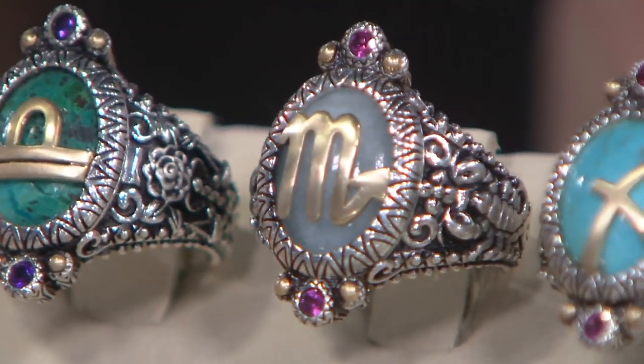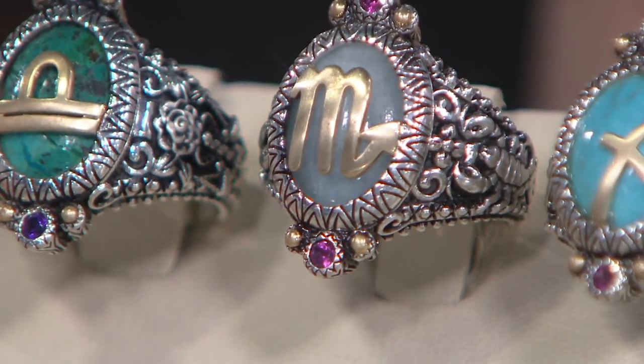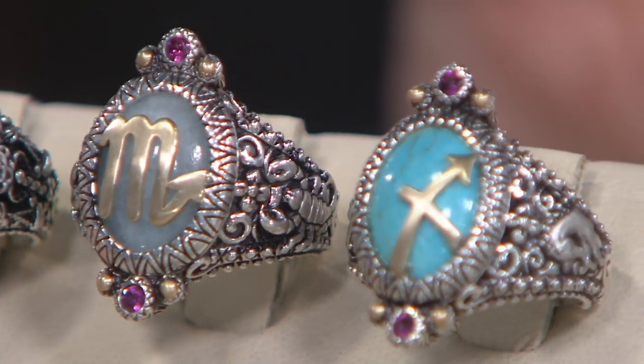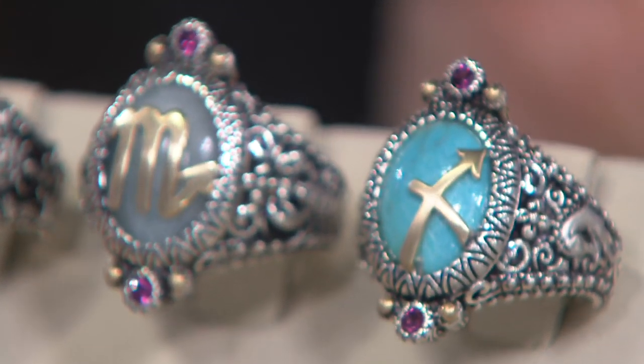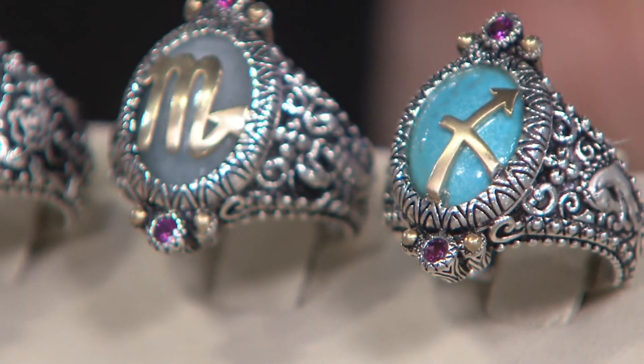Scorpio is milky aqua with pink on it, and you can see those scorpions on the side. And then Sagittarius — lucky you with the turquoise. That is my sign, and that's turquoise and pink, with lovely horses on the side.